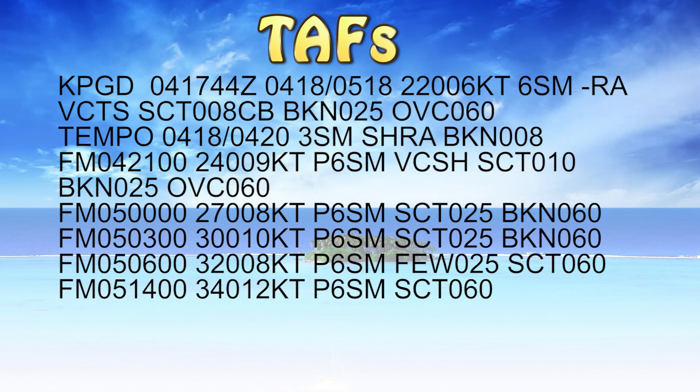For this TAF for Punta Gorda Airport KPGD, issued on the 4th at 1744 Zulu, 1344 local — it's valid from the 4th at 1800 Zulu until the 5th at 1800 Zulu, so good for 24 hours. The winds we can expect initially are 220 degrees at 6 knots, 6 statute miles visibility with light rain. In the vicinity we expect to see some thundershowers — watch out for those. Scattered clouds at 800 feet, and those are cumulonimbus clouds, so be very careful. There are thunderstorms in the area — CB, cumulonimbus. Broken clouds at 2500, overcast at 6000.